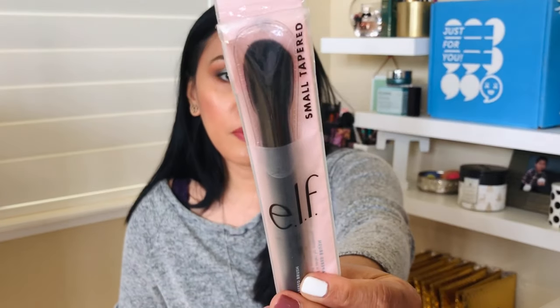The next item is one of my favorites — an oldie but a goodie — the ELF small tapered brush. My old one was already like cut in half from how much I use it. I love brushing this under my eyes — it fits perfectly, it's so soft, like softer than soft. This feels high end and it's actually four dollars. Highly recommend!